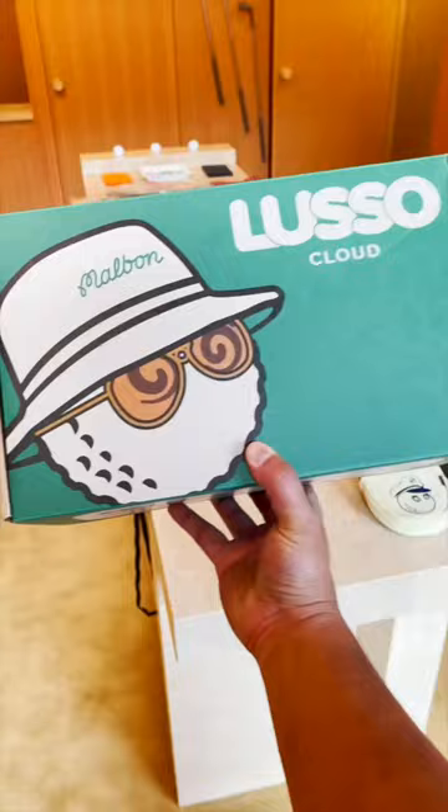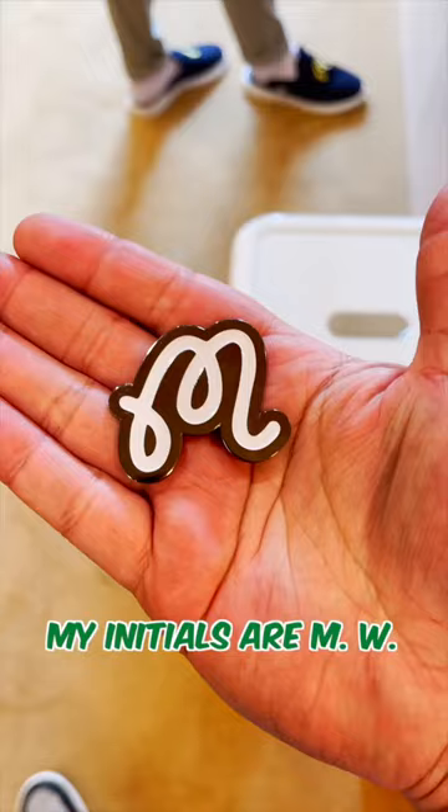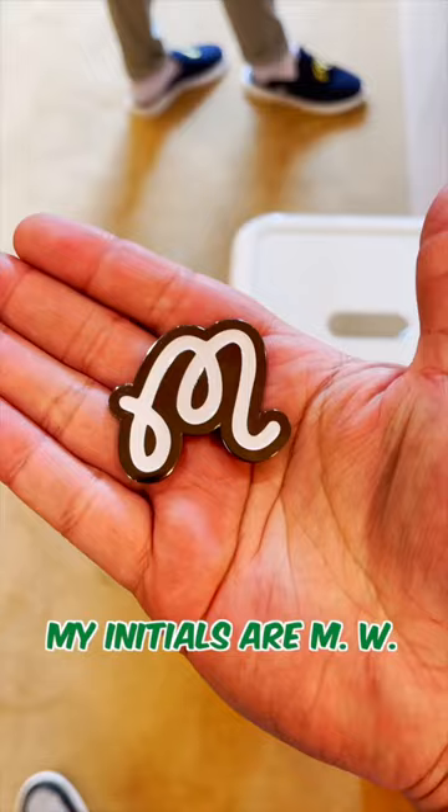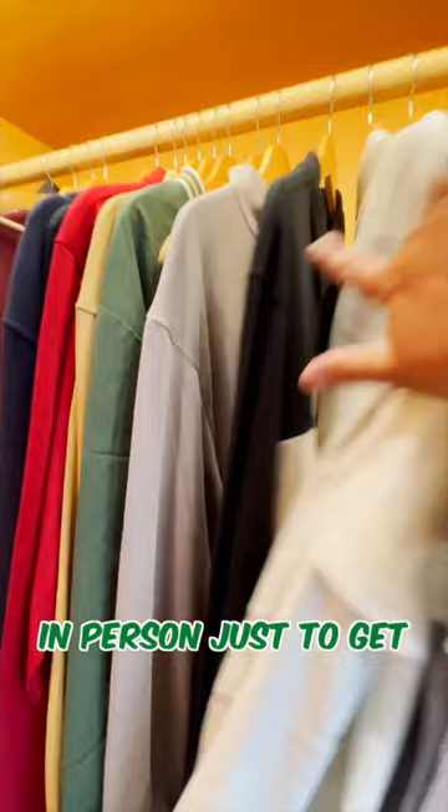I got into the store and I wanted to check out the Lusocloud slides with the Malvon logo on there. I actually got a new ball marker — my initials are MW and that's perfect for this ball marker here. And here's a look at the store where you can try on all of the clothes in person just to get your size just right. I ended up picking up this polo with the Bucket Hat logo on it.